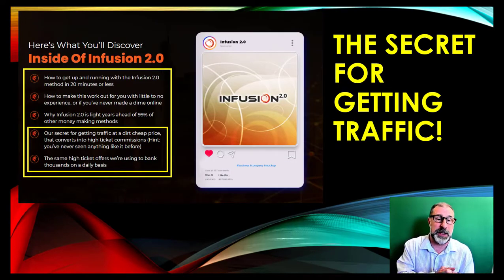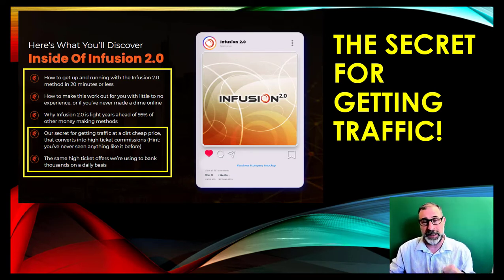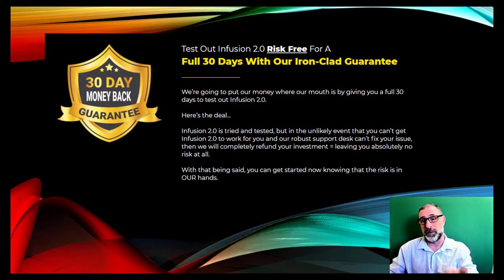Inside, you get the secret for getting traffic at a great price that converts, high ticket commissions, and the same high ticket offers used to bank thousands in daily profits. They've put all the time and effort into finding the right products that sell in a particular market really well — that's the key to this product. On top of that, there's a 30-day money-back ironclad guarantee.